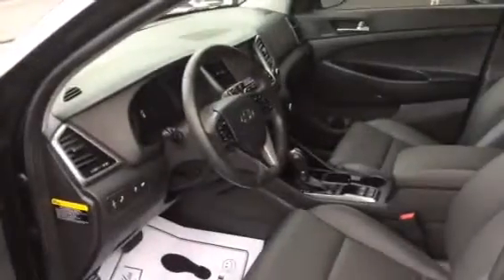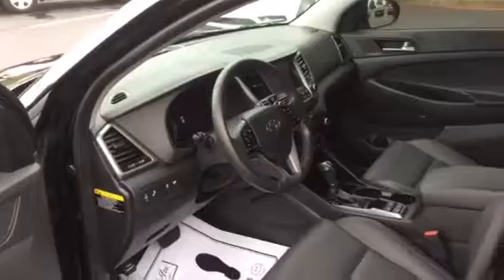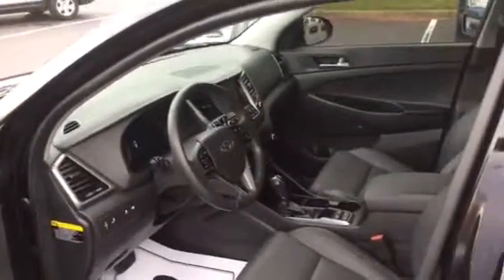The interior is all leather. It has navigation, all the safety features, blind spot assist, and of course all the airbags.